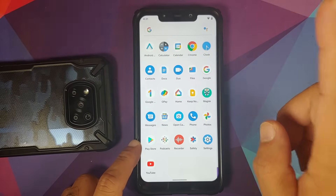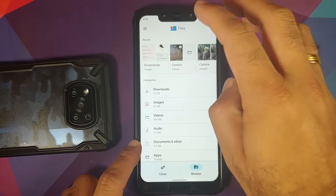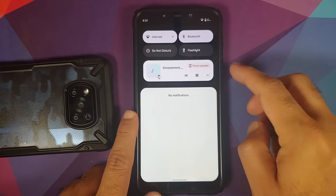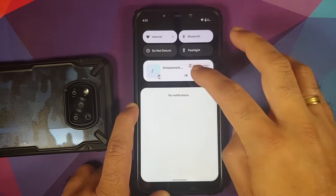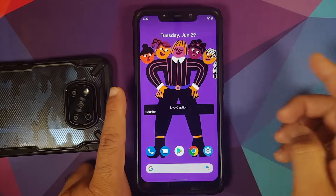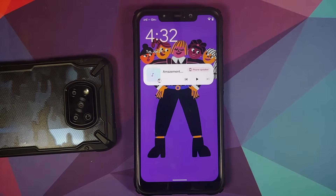Going to the files app to play music — live caption is working. The quick settings media player is now a bit smaller, which looks more elegant. Moving to the lock screen, double tap to wake is working without any issues.